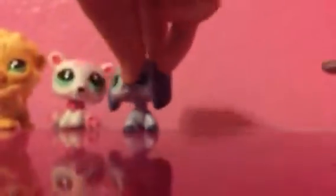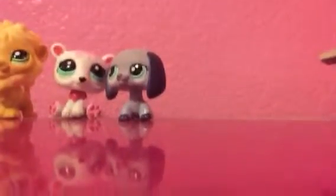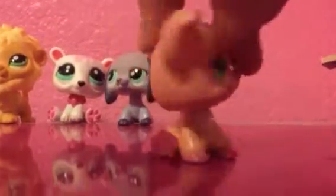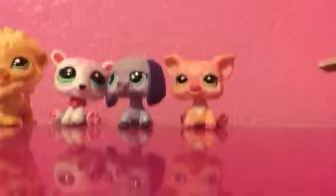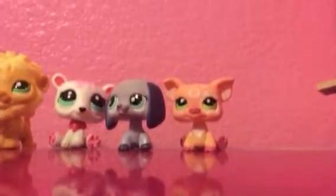Next is this dachshund, I guess. Then there's this piggy. Then we got this spider with a hat.